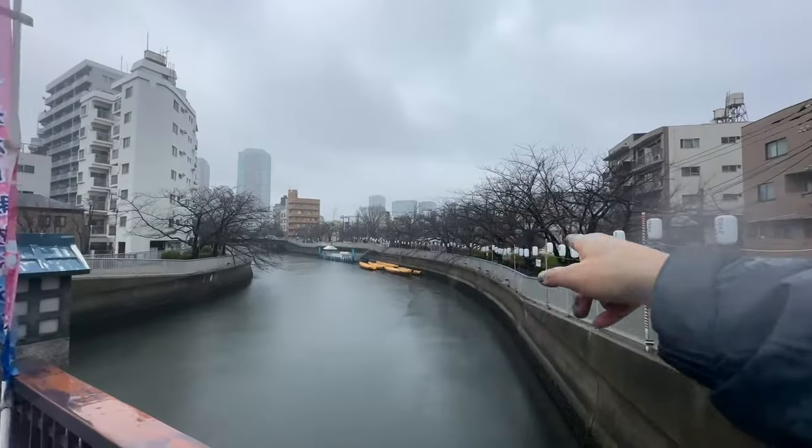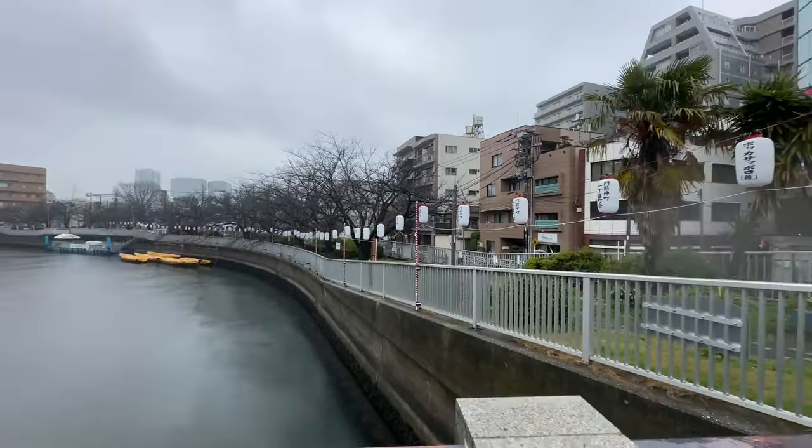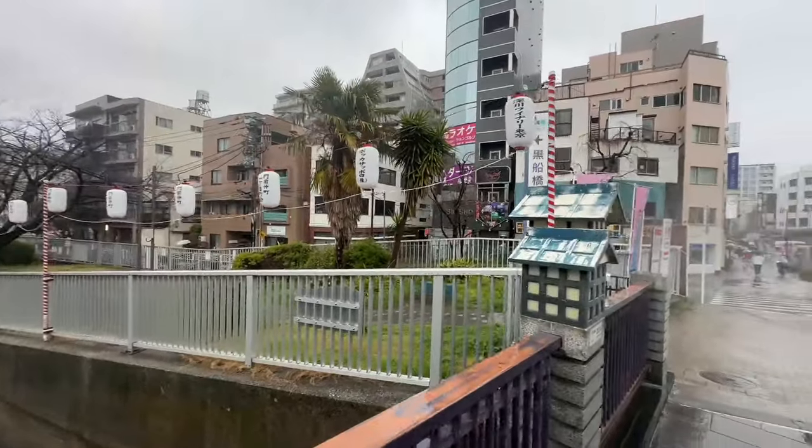But these are the trees and there's not a sakura blossom on any of them. So we're going to go take a look at them, but not to worry — I did get a bag from Mr. Donuts of sakura mochi donuts, which is their special for the moment.